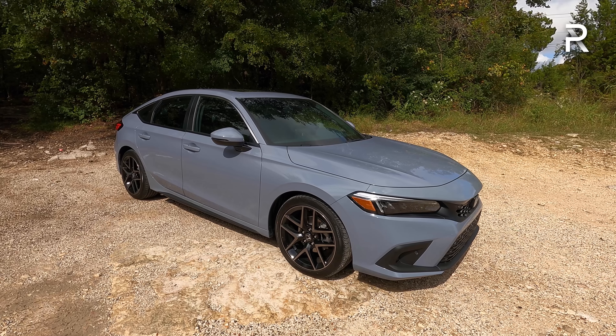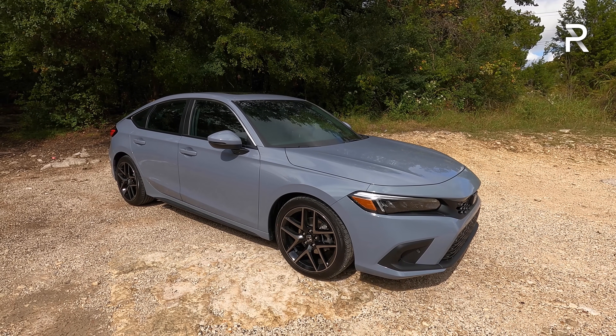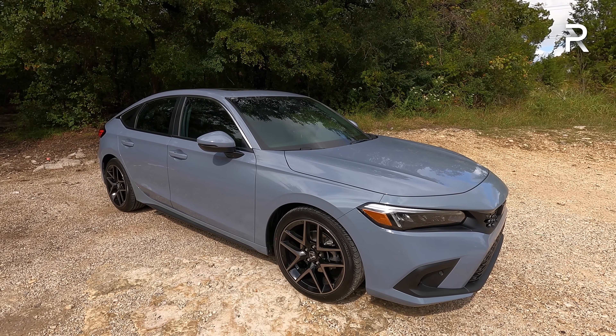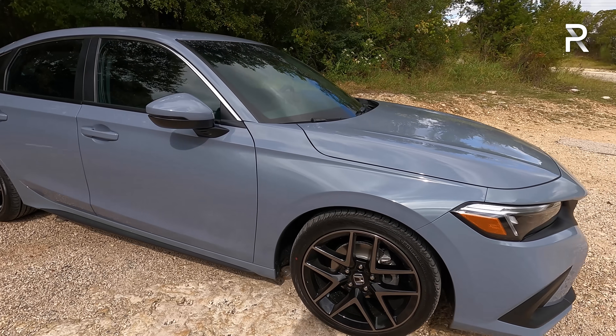This particular one is the sport touring painted in Sonic Gray Pearl, one of my favorite colors Honda offers, although they do offer a beautiful Boost Blue — but you can't get it on the sport touring if you choose the manual. The manual is only available in this gray, a white, and a black exterior. Honda tends to limit the manual to certain color options.